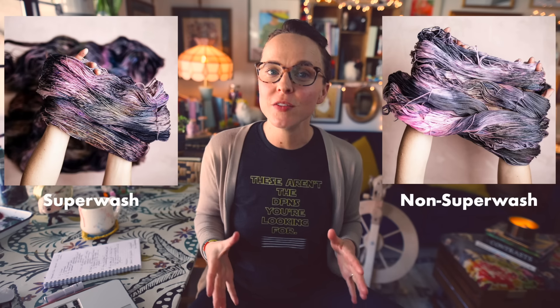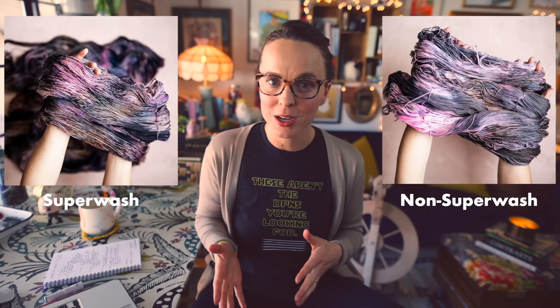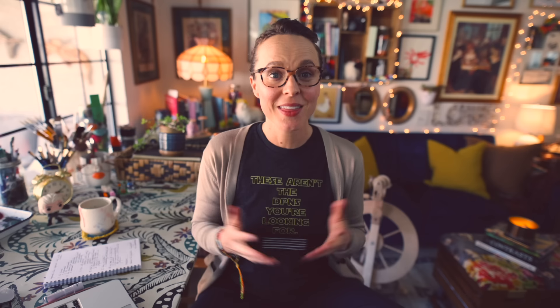Some folks love to choose superwash treated yarn especially from independent hand dyers because it displays dye jobs beautifully — the color you can achieve with superwash is absolutely vibrant. Some of the most beautiful hand-dyed yarns with crisp variegation and really sharp speckles happen on superwash treated yarn. Superwash is also very available in the independent yarn market — it is the most prevalent yarn type among suppliers stocking yarn for dyers.